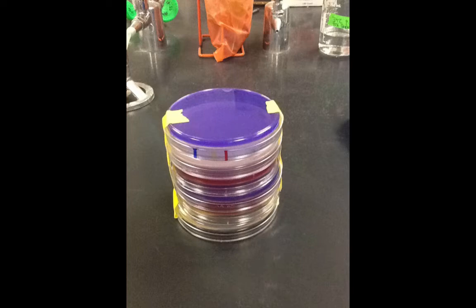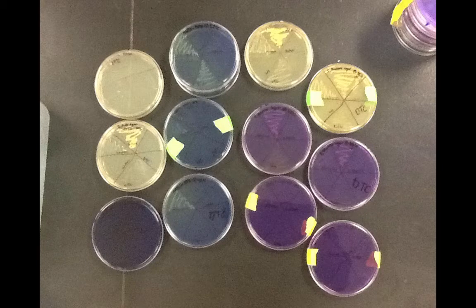We inoculated TSB with Lactobacillus bulgaricus because we've been having a hard time getting that bacterium by itself, but it didn't show growth. We then put it into TSB modified to pH 4.8, which is ideal for Lactobacillus growth. This leads into the evolution of our medium.